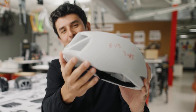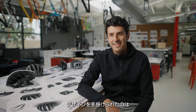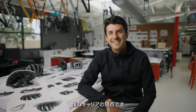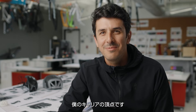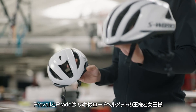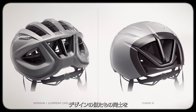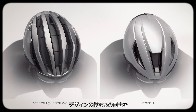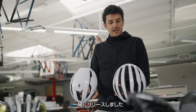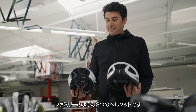It's incredibly fast. To be able to redesign these icons — the pinnacle of my career. It's almost like this is the king and this is the queen of the road helmets. And it was really cool to have Prevail and Evade coming together at the same time, so we could design it to look like a family.